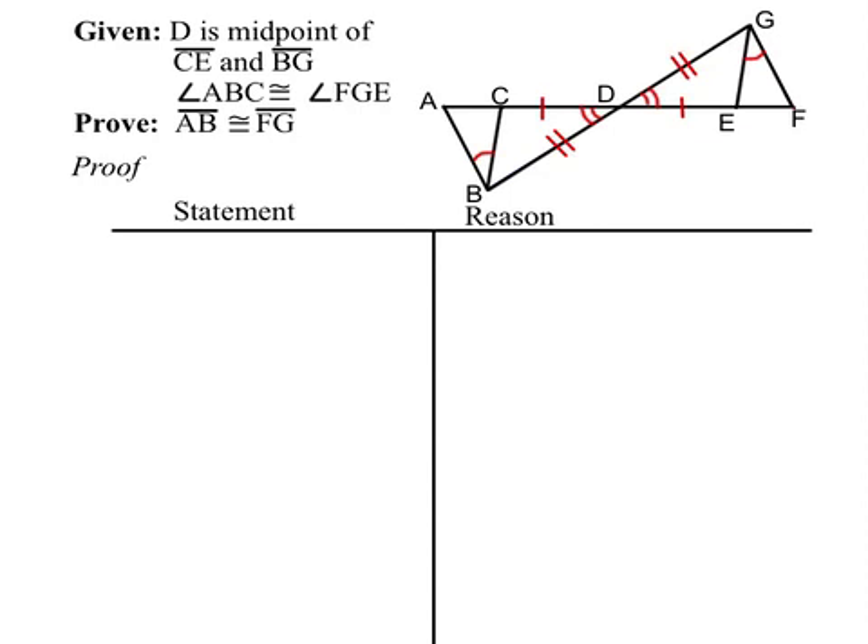Because of vertical angles, we can mark angle CDB congruent to angle GDE. Our first pair of triangles, marked in green, will be easy to prove using side-angle-side. From there, it'll be a little more complicated, but we'll use information from our first pair of triangles to prove the second pair. Once we have those proved congruent, we'll know that AB is congruent to FG by corresponding parts.